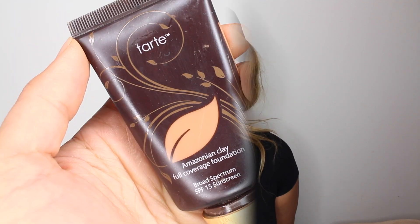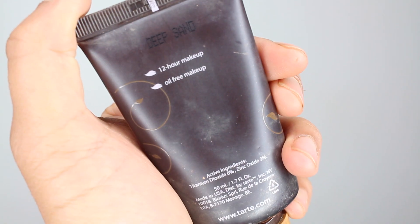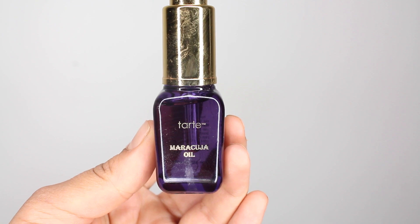Next, I'm going to use my Tarte Amazon Clay Foundation mixed with the Maracuja Oil. The color foundation I'm wearing is in Deep Sand, and I'm going to blend it all over my skin using a damp beauty blender sponge. I'm dabbing on a light layer first and then going in with a second layer of just foundation without the oil on top. The oil is going to help make it blend and give a little bit of hydration.